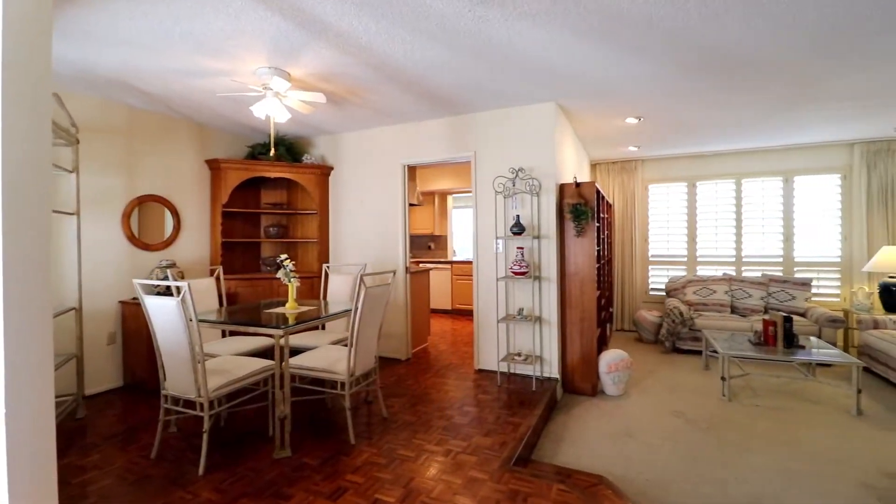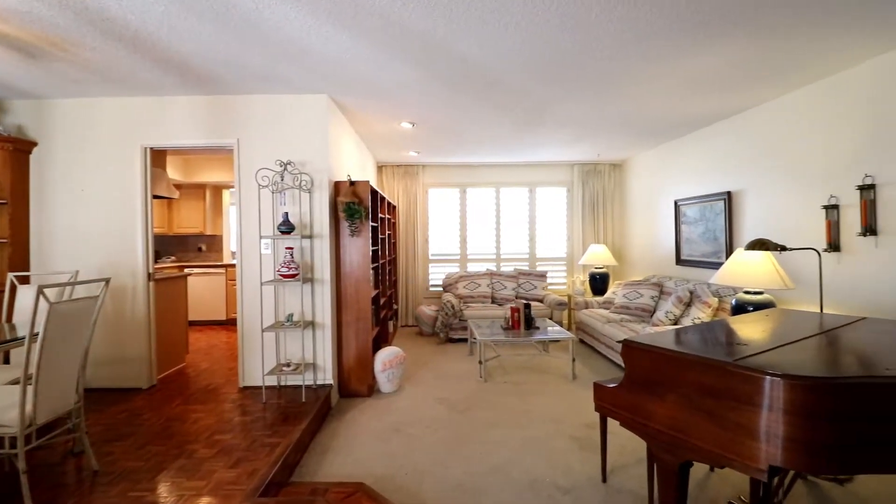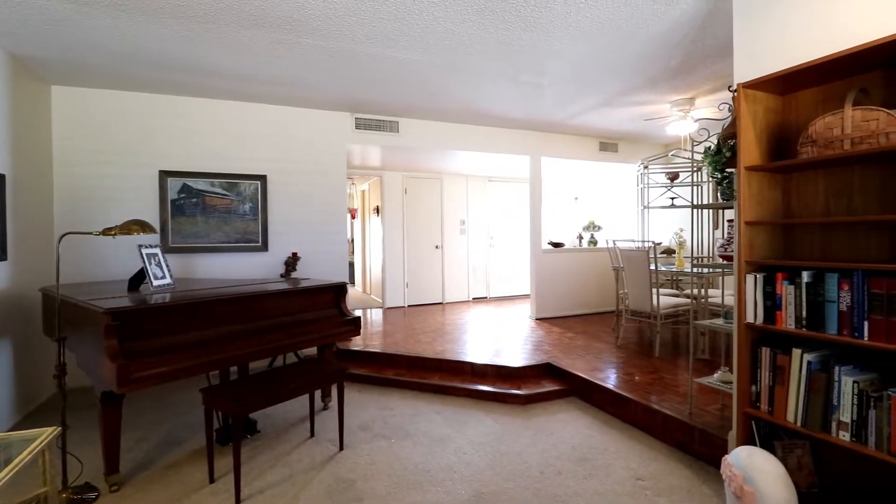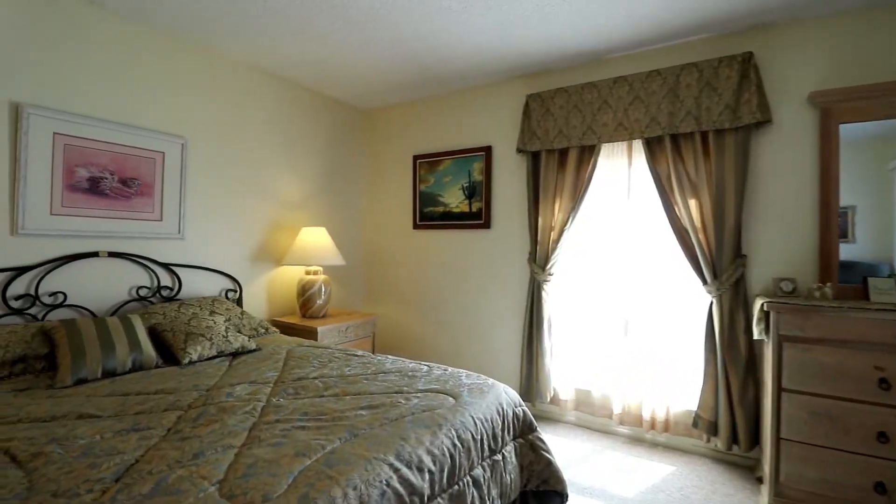When entering this dream home you'll be amazed by the split-wing flow and the stunning upgrades. On the right side of the property is an amazing living room and an oversized master bedroom.